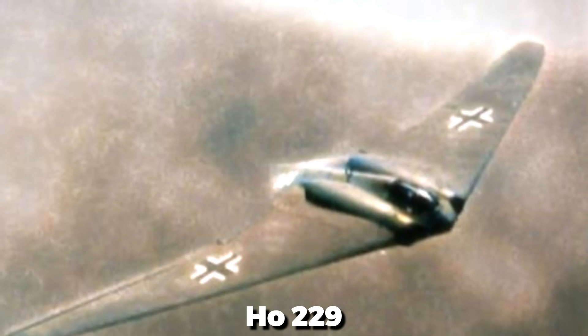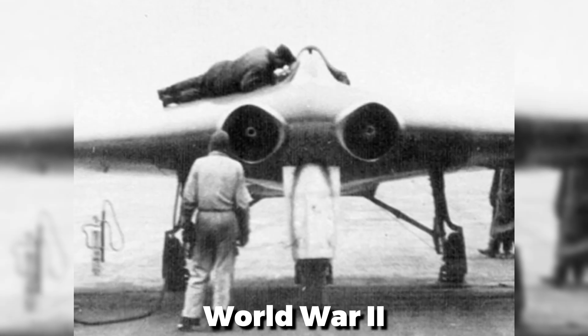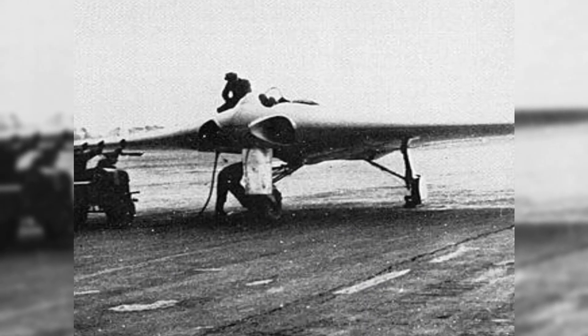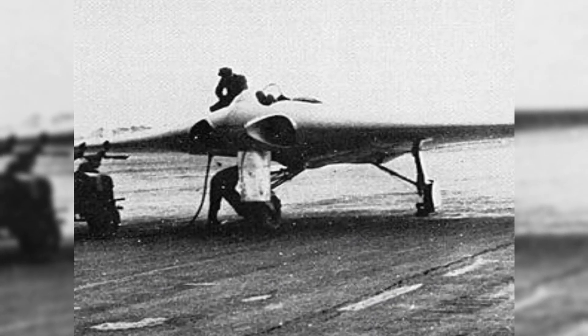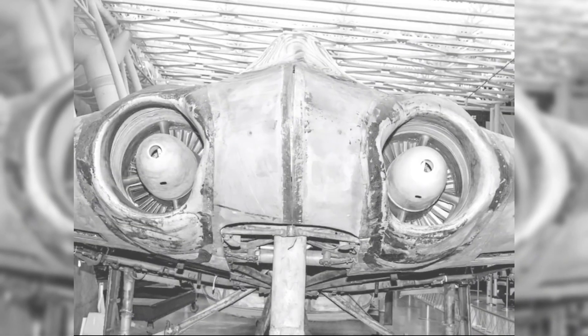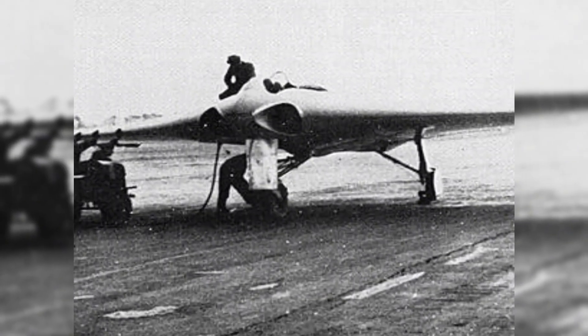The Hortons honed their capacity to construct strong but lightweight airframes, which would eventually prove useful in the H0229 design. When World War II began, they submitted their flying wing concept to the Luftwaffe, convincing military officials it could provide Germany a new advantage in aerial warfare. Despite limited resources, they showed incredible creativity, utilizing cutting-edge construction techniques like wood and fabric composites.